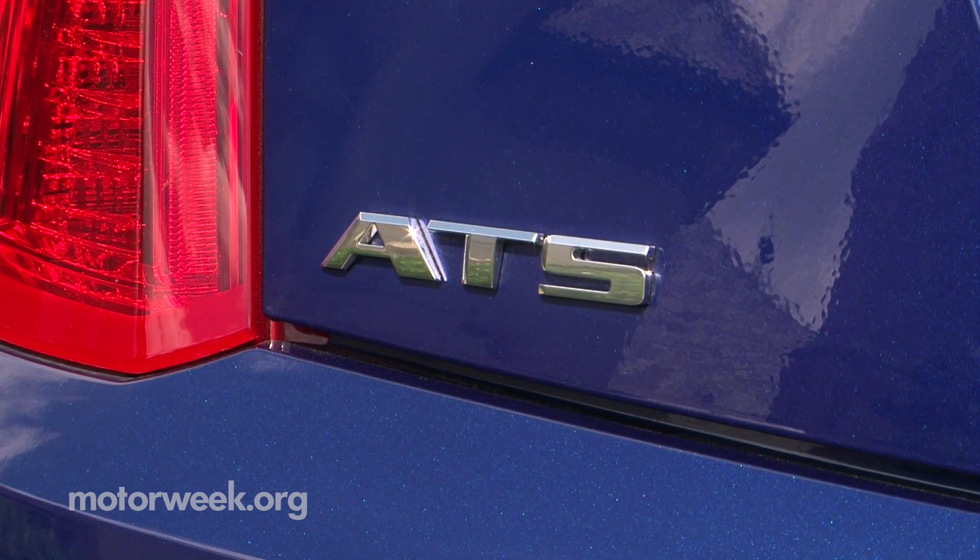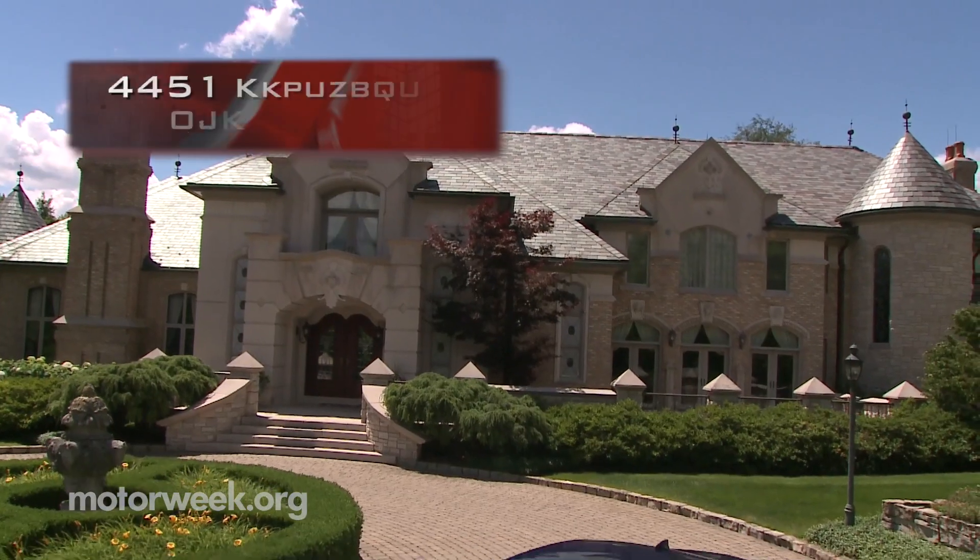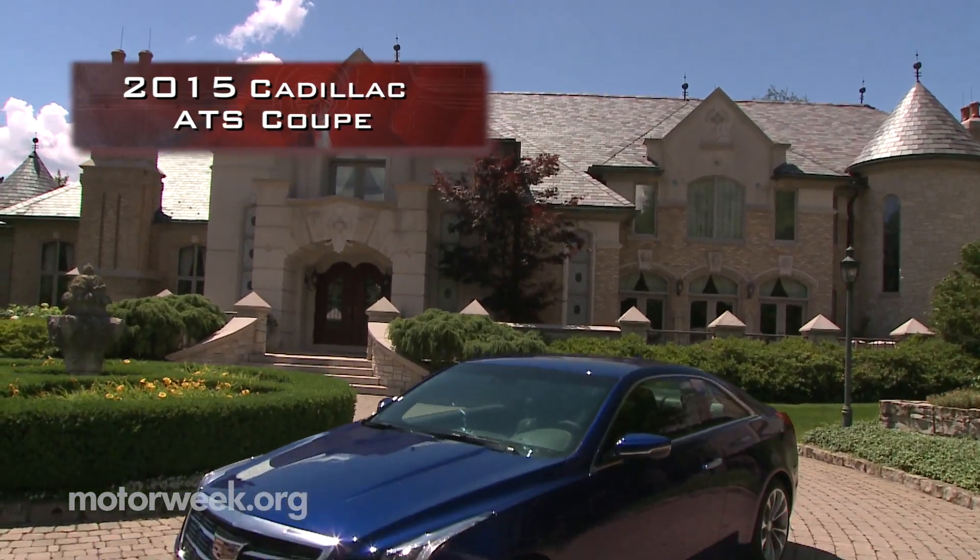I love the Cadillac ATS, but I hate doors. Someone, at some point, maybe said, because the ATS is back and this time it's a coupe.